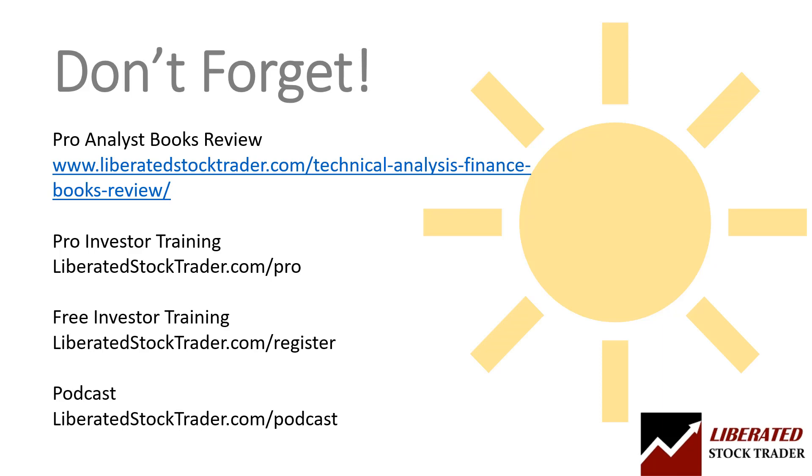I hope you enjoyed this episode. If you want a complete stock market investing education combining fundamental and technical analysis, risk and portfolio management — to give you the knowledge to invest with consistency and confidence — check out our pro training with 16 hours of video and the Liberated Stock Trader book at LiberatedStockTrader.com/pro. Also check out our free trading academy at LiberatedStockTrader.com/register, and download our back history of podcasts at LiberatedStockTrader.com/podcast. To your success.